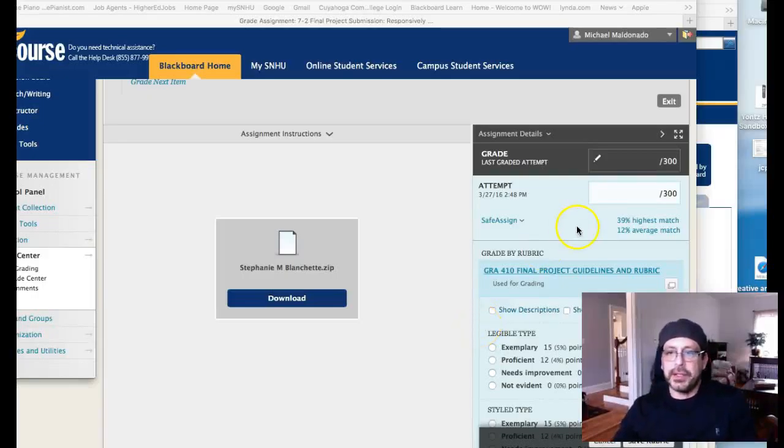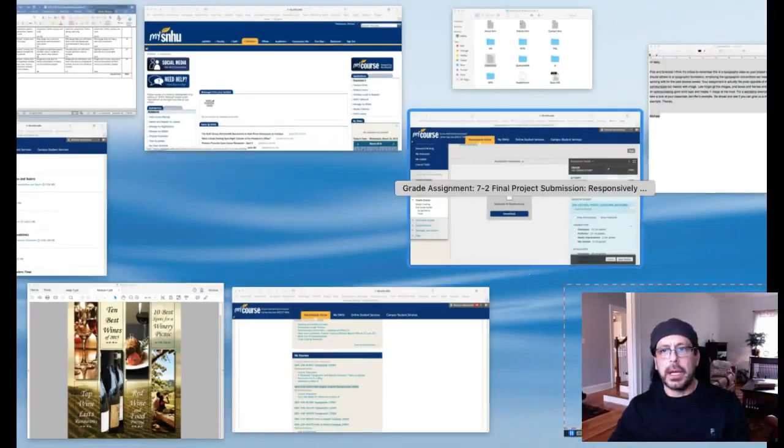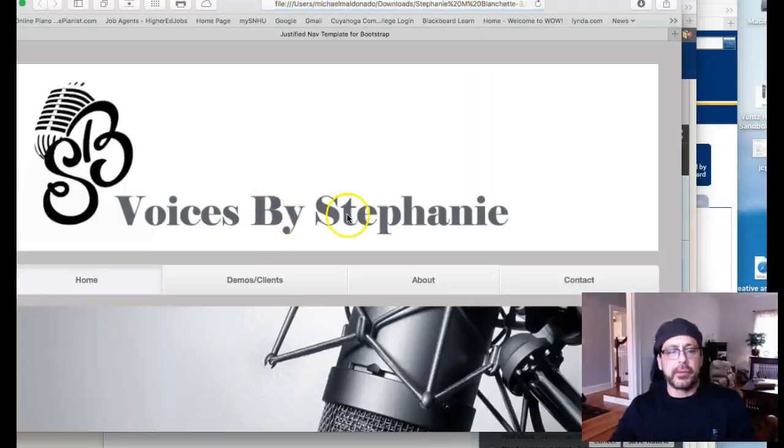Hi Stephanie, how you doing? So I've got your work lined up here somewhere — where did you go? Oh here, sorry about that, I should have that done before I started recording. But anyways, I'm here, here we go, here's your index page.